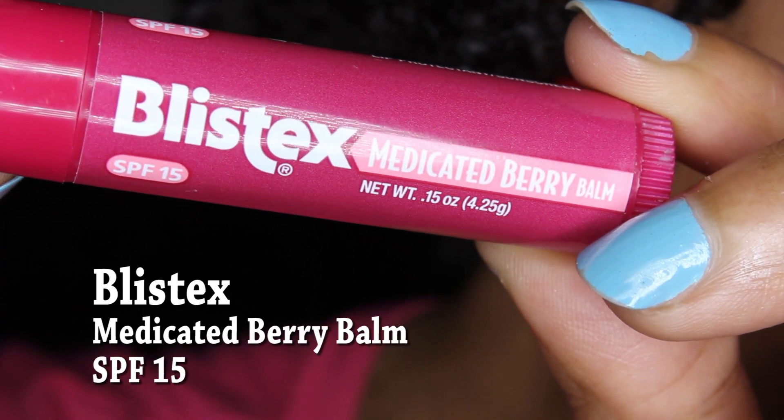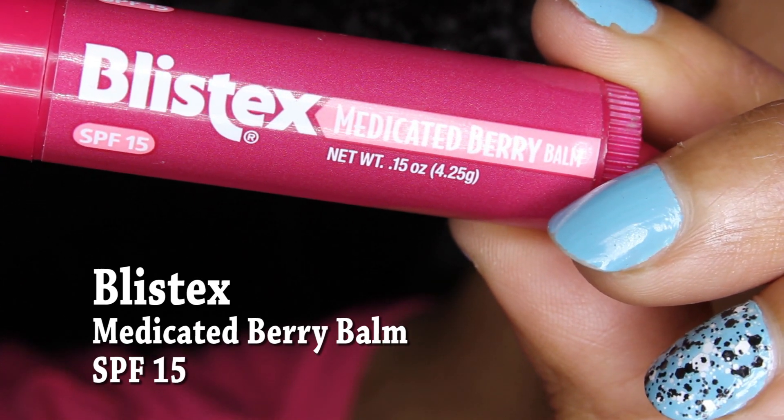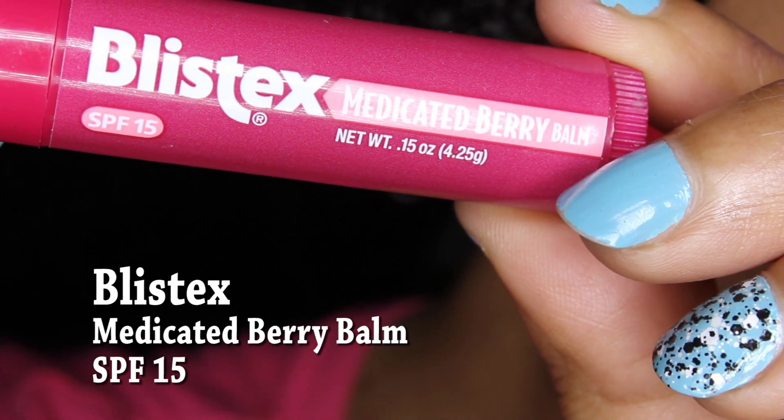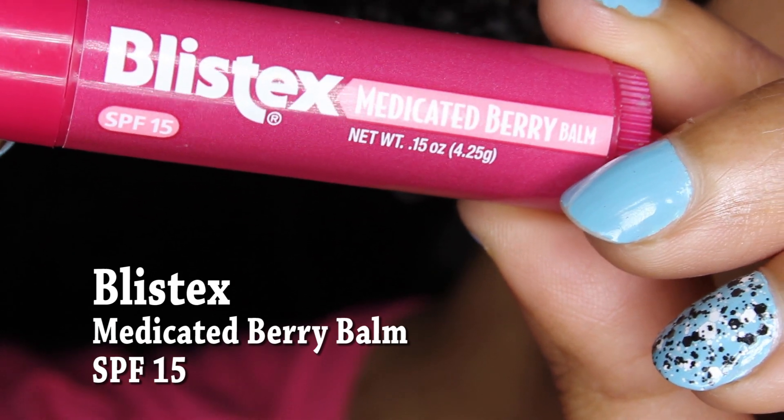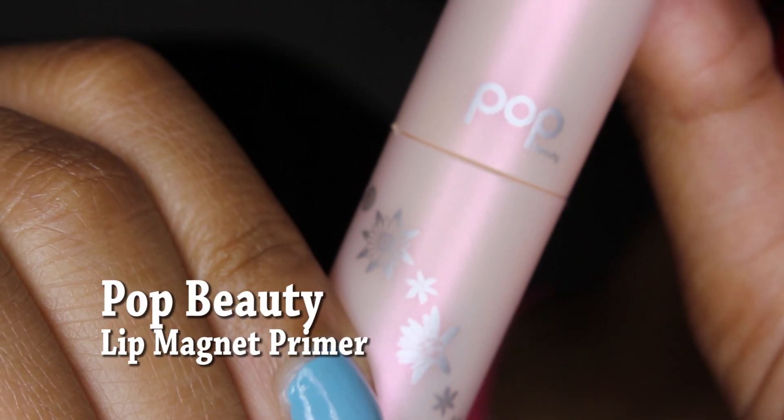For these matte lipsticks you want to make sure you have a good lip balm underneath. What I do is put the lip balm on first and then blot my lips, because you don't want your lips to be too oily — the whole purpose is to look matte. Today I'm wearing the Blistex Medicated Berry Balm underneath, which also has SPF 15, so it's a really good lip balm and it smells amazing.